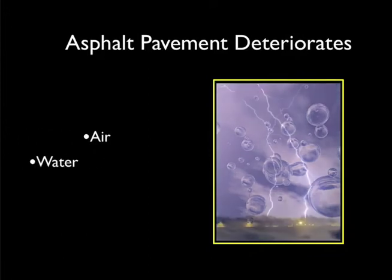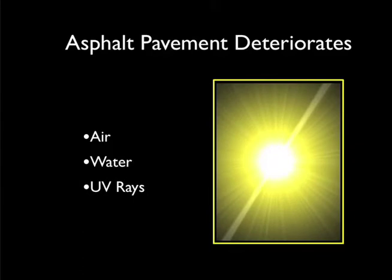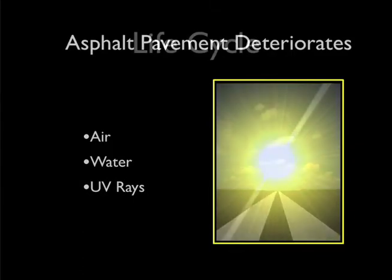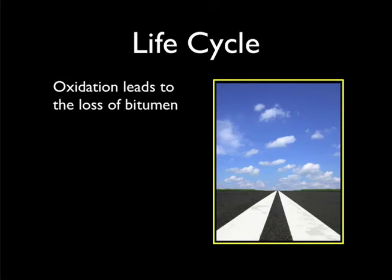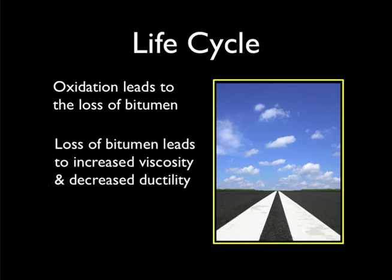Air, water, and ultraviolet rays from the sun cause the surface to oxidize. In asphalt pavement, oxidation leads to the loss of bitumen — the oily, resinous fraction of the hydrocarbon molecule of the asphalt binder. This loss of bitumen leads to increased viscosity and decreased ductility.